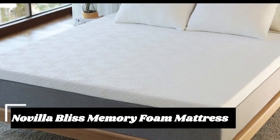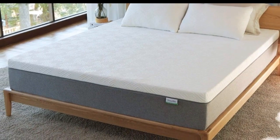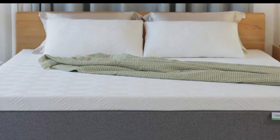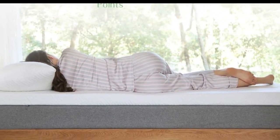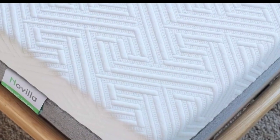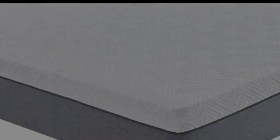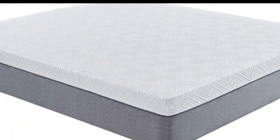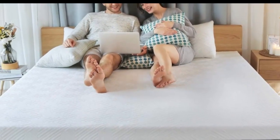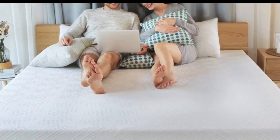The All-Foam Novilla Bliss Memory Foam Mattress has a body-conforming memory foam feel. With a quicksand-like hug that cradles your pressure points, this mattress is a good option if you want a Tempur-Pedic-esque mattress without the Tempur-Pedic price tag. It has excellent edge support and, because it's neither bouncy nor cushy, offers great motion isolation. The Novilla Bliss comes in 8, 10, and 12-inch versions, with a 100-night free trial and a 10-year warranty.